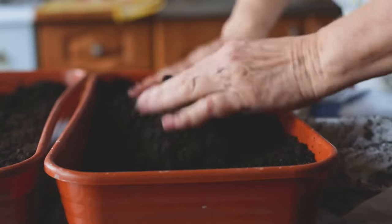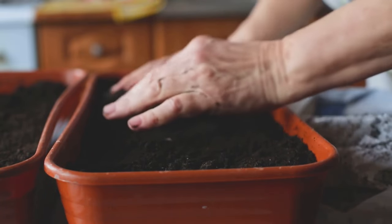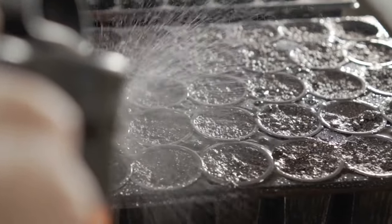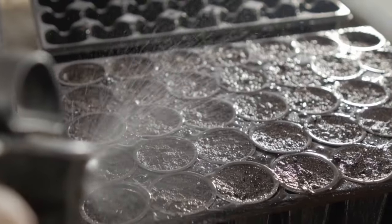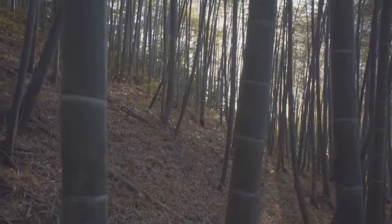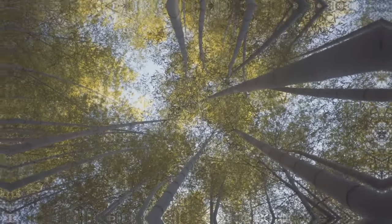Then plant the seeds in a well-draining potting mix. The soil should be rich in nutrients to support the young seedlings, giving them the best start in life. Keep the soil moist and be patient — germination can take a few weeks. During this time, the seeds are working hard beneath the surface, preparing to break through and reach for the light. With care and patience, you'll witness the miracle of growth, from a tiny seed to a towering bamboo.